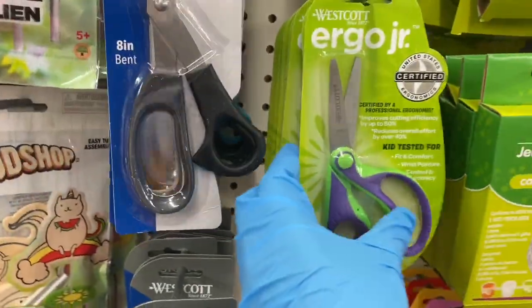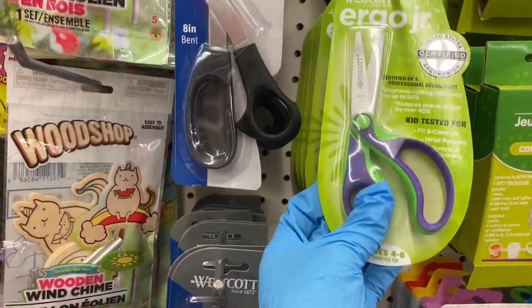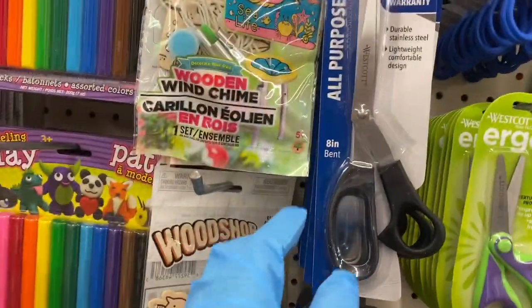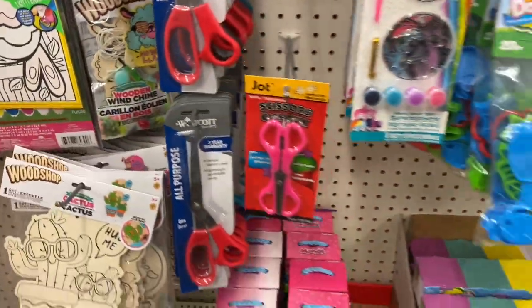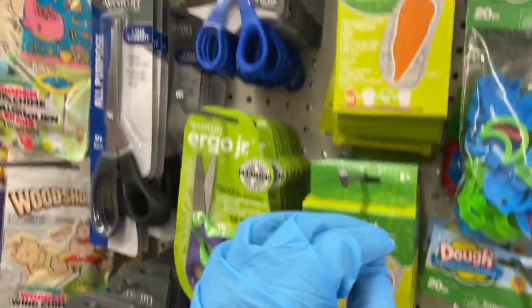Those are new scissors, just want to show them to you — the Ergo Junior. And they have the Westcott scissors, which come in colors. Then here's My Little Pony suncatchers and stones that you can color — I think that's a tomato and these are carrots.